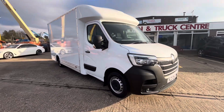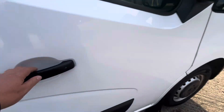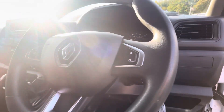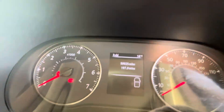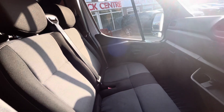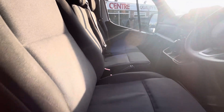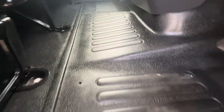Finance is available over two, three, four, or five years with just the VAT as a deposit. With the driver's pack you've got electric windows, electric mirrors, and cruise control. It's showing 59,000 miles, DAB radio, air conditioning, six-speed gearbox, dual passenger seat. The driver's seat comes with an armrest as well. Seats, steps, and carpet are all good right through.